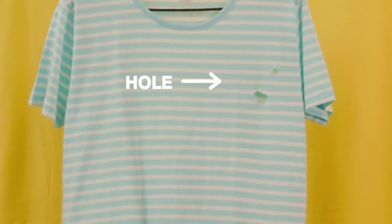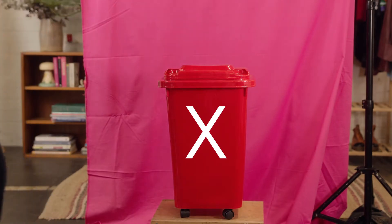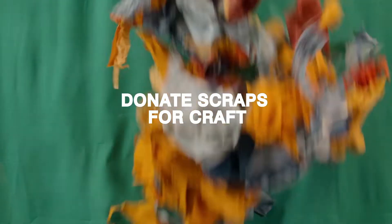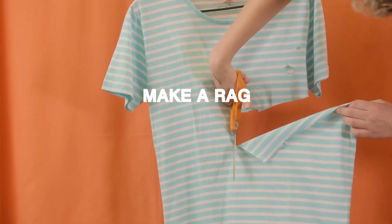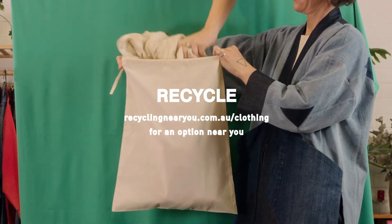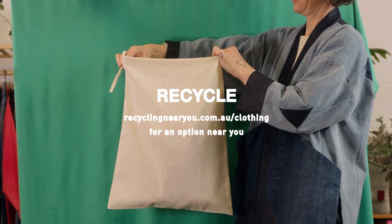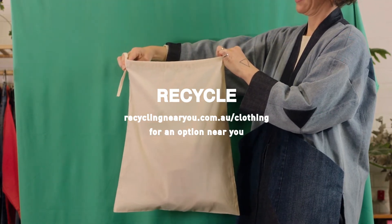Even if the item has gone beyond fixing, donating, or changing, it doesn't need to go in the bin. Ask your local daycare if they want fabric scraps for craft. Turn it into a rag to use at home. Search online for a garment recycling program that will turn it into useful products — some brands collect garments for recycling in store and others allow you to mail it in.